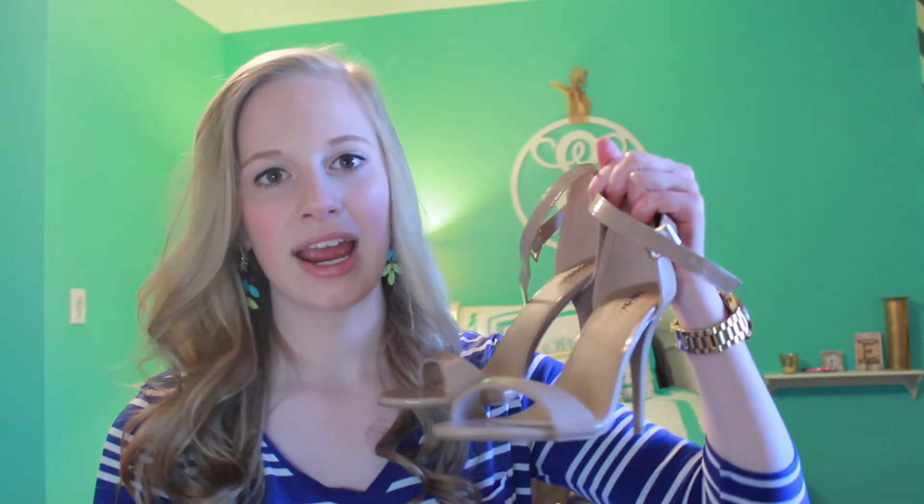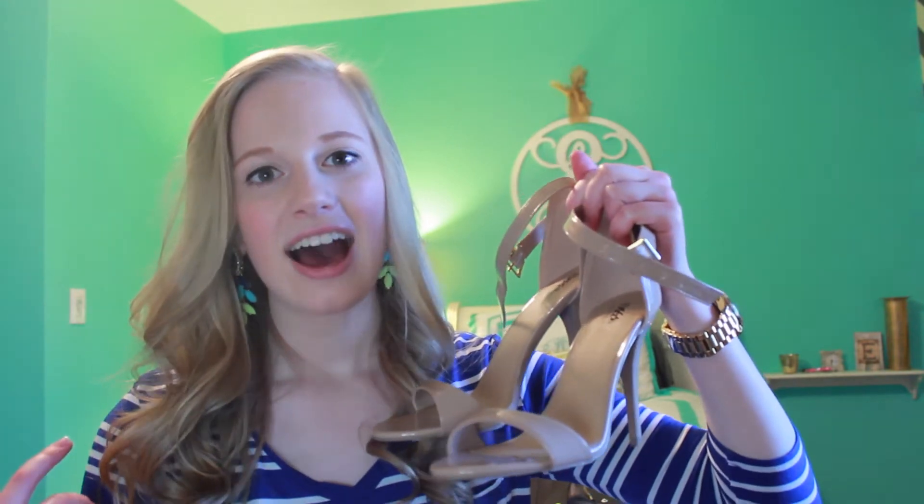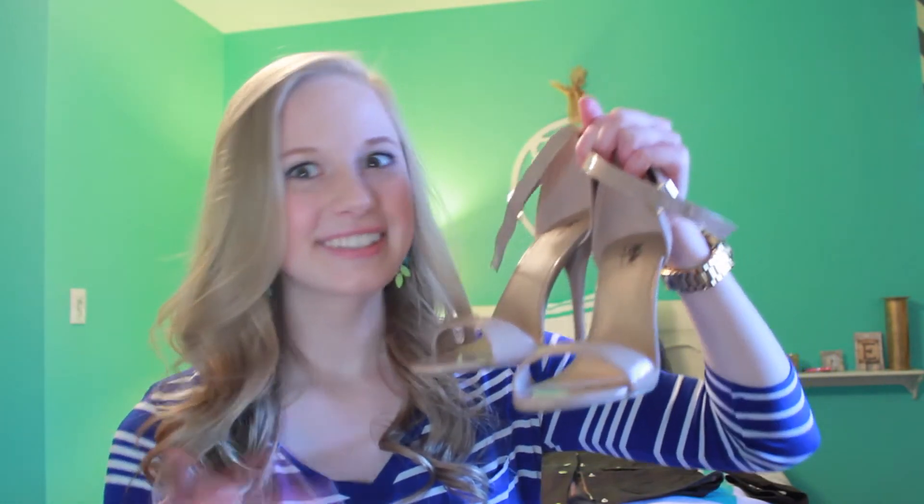Now onto shoes. I just bought one pair this month — they're from Target and I wore them for Easter. I got them for about $30. They're nude pumps with an ankle band and I love these shoes so much. When I saw them I immediately fell in love. It was cool because that same day on Pinterest, I found a Jimmy Choo lookalike that looked exactly like these, and I got them for super cheap.